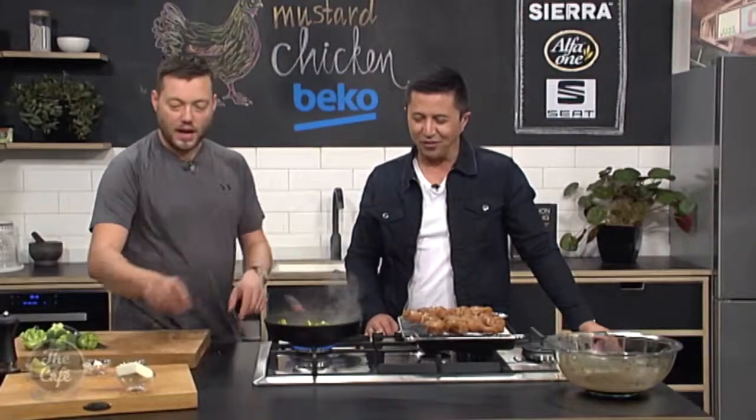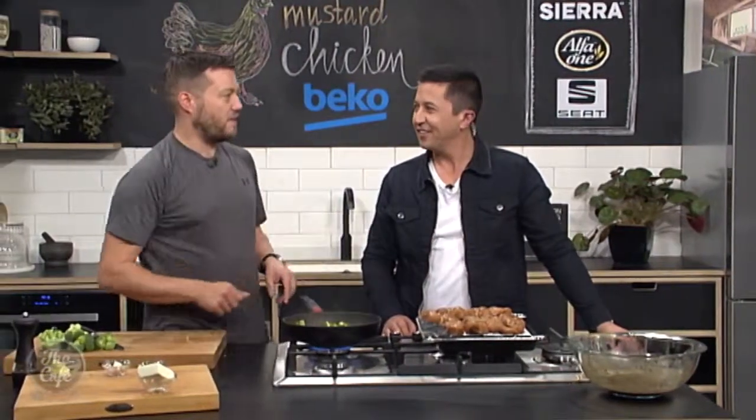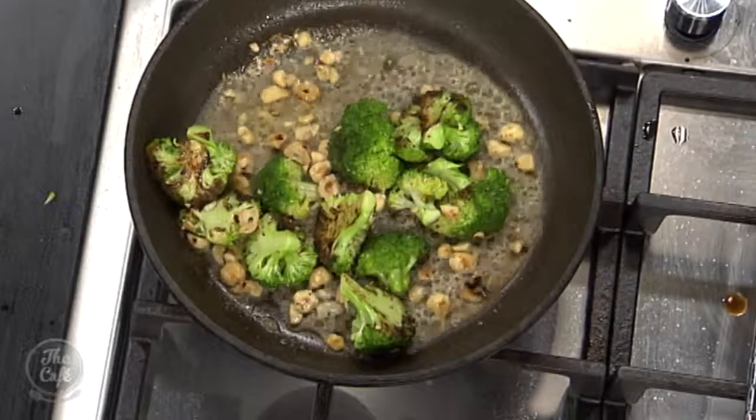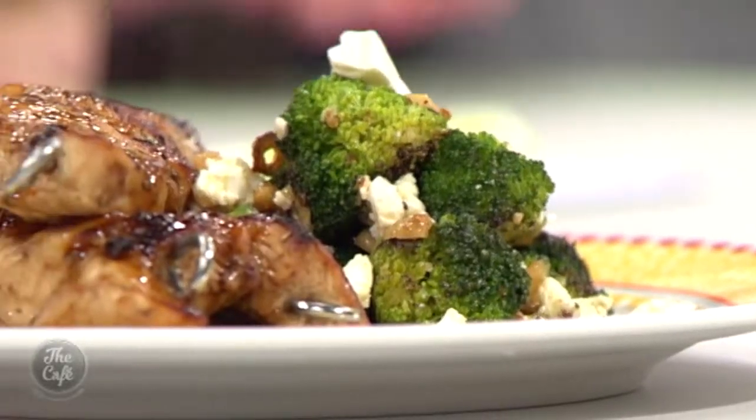Perfect match. Nice work. On the plate — crumble a bit of feta over at the last minute. Job done. Okay, Friday lunch is sorted here — I can't wait. This is going to be fantastic. We'll try it a little later in the show, and of course the recipe is at thecafe.co.nz. The boss is always strong with Mark's cooking — it's delicious. Your Jedi chicken! What are you doing on Monday? I've got Mongolian beef on Monday.